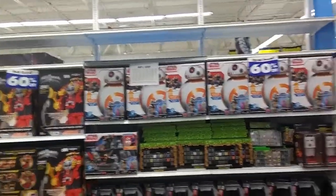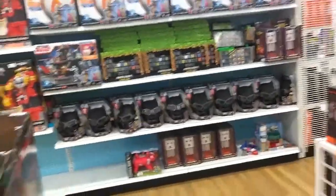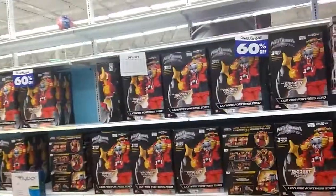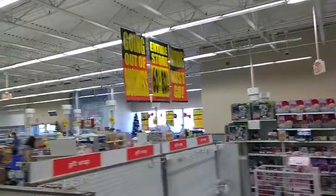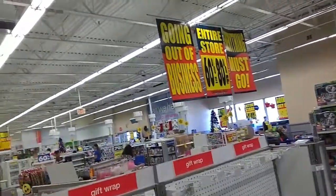There are more of the BB-8 play sets, the Batman mask from Justice League, and a Megazord. More play sets in this section. There's a big fat sign — everything going 60 to 80% off.